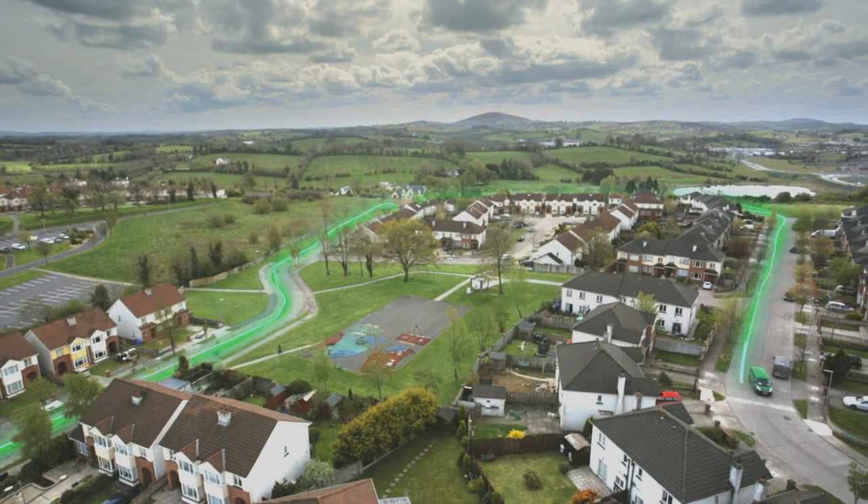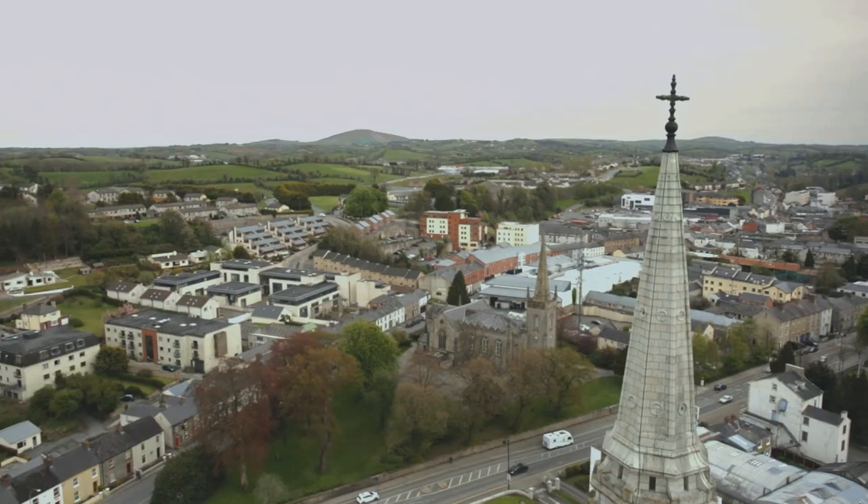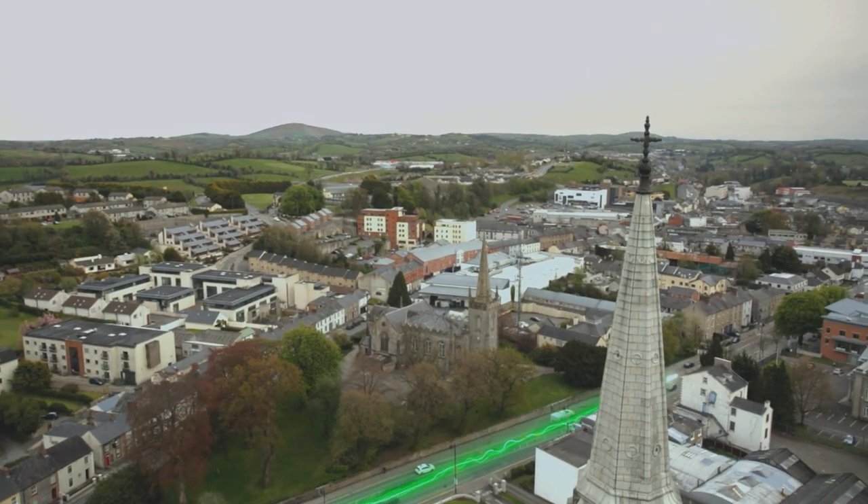Syro is 100% fibre to the home, which means you'll have incredible speed and reliability instantly.